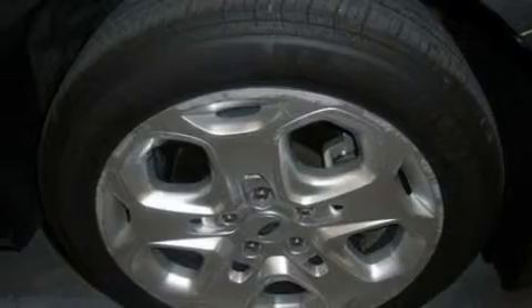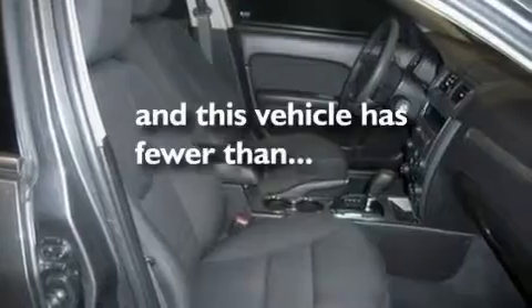It also comes with 17-inch wheels, traction control and stability control systems, keyless entry, and this vehicle has fewer than 29,000 miles on the odometer.